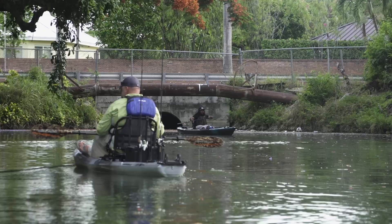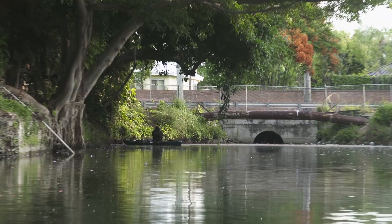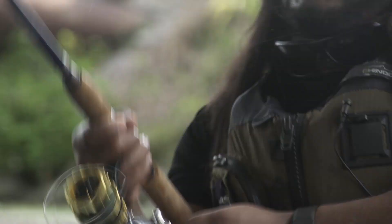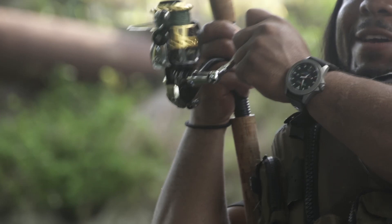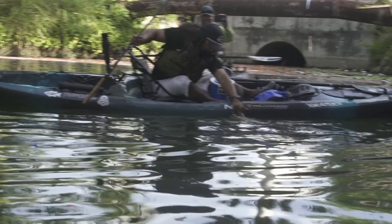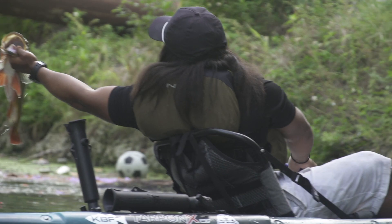I saw activity in the water - I saw the sign of peacock bass exploding on the bank. I grabbed the bait real quick, pitched it to it - not even a second - and already on! Oh my gosh, it's got a good look at that - that is awesome! Check this guy out, that's awesome!